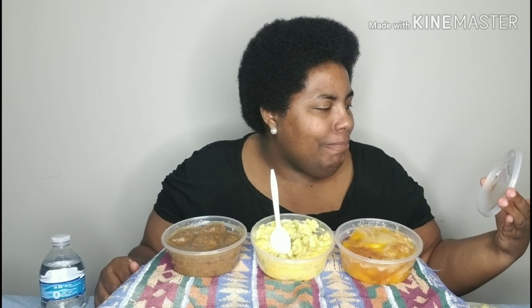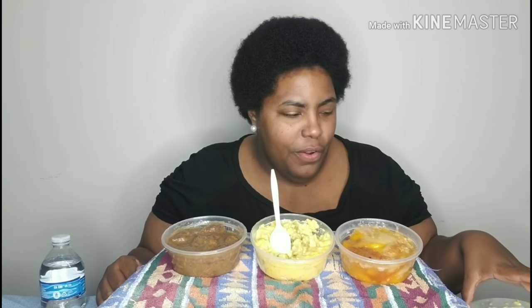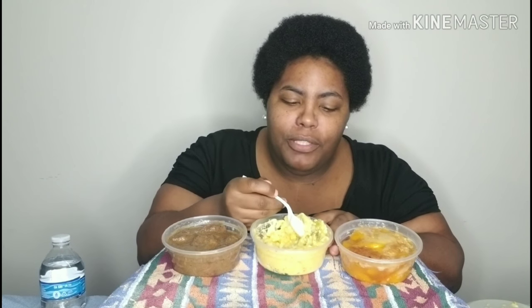Let me get into the prices because they had to weigh everything. The peach cobbler was $3.29. The broccoli rice and cheese was $3.24, so they're around the same. The beef tip was $4.95 — the meat is always higher, and since it's beef, you know they were going to charge me.